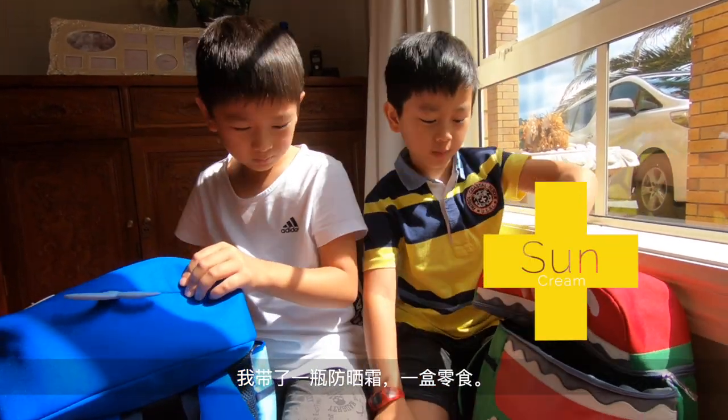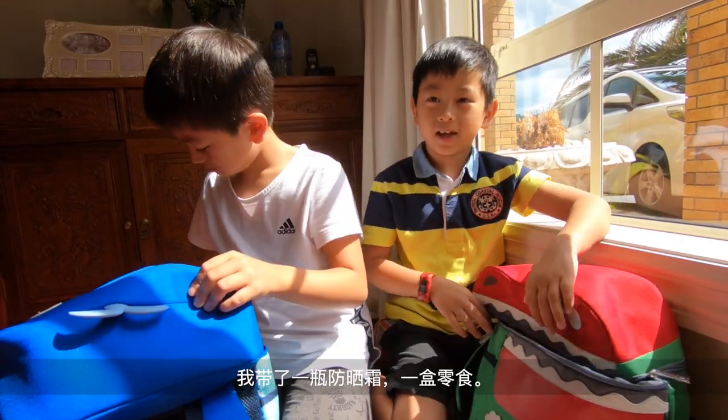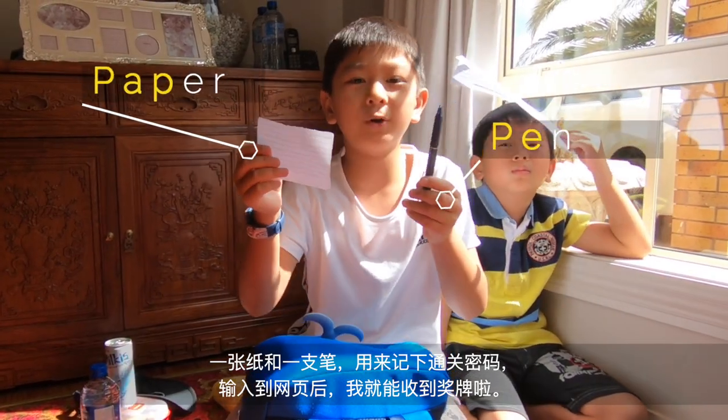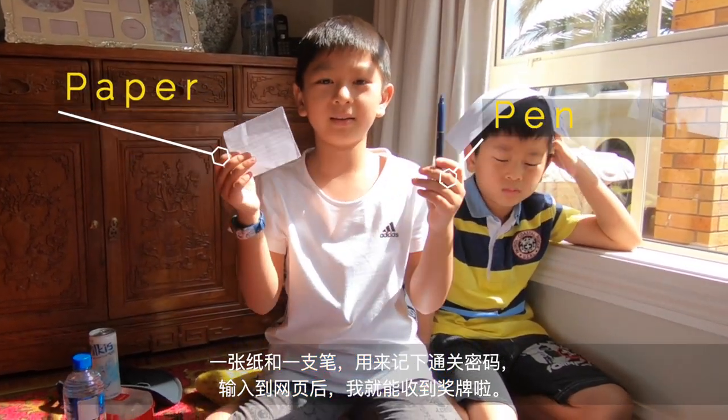I bought some sun cream and I bought some snacks, and a piece of paper and a pen to write down the code on the website so then I can get a medal.